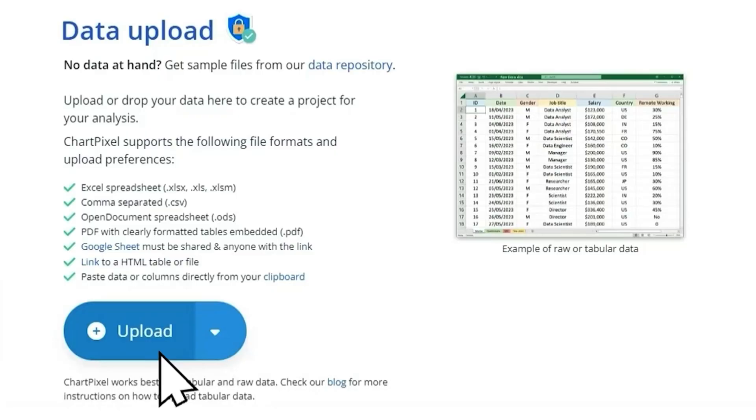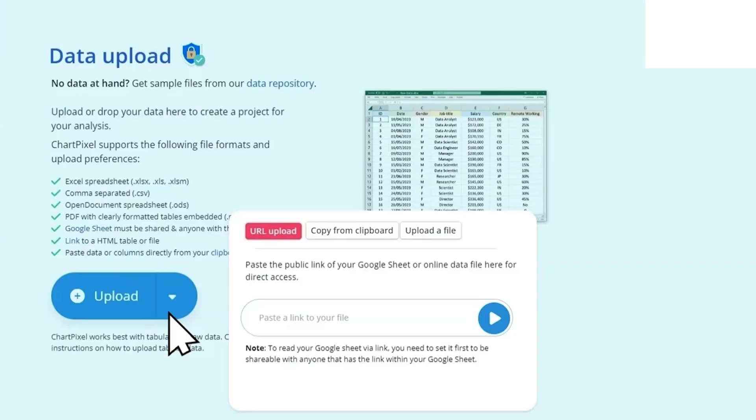The first step is to upload your data. ChartPixel supports several data file types, including CSV, Excel and Google Sheets, PDFs, SQL, and websites. Or you can copy-paste your data into your clipboard and upload it from there.